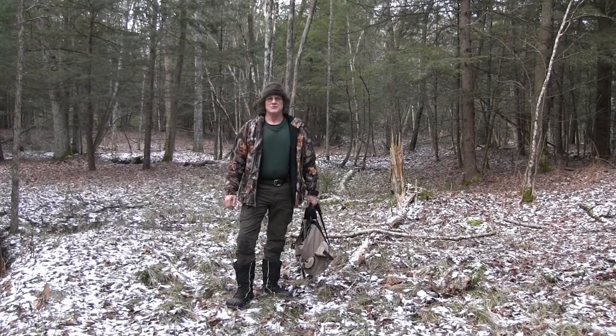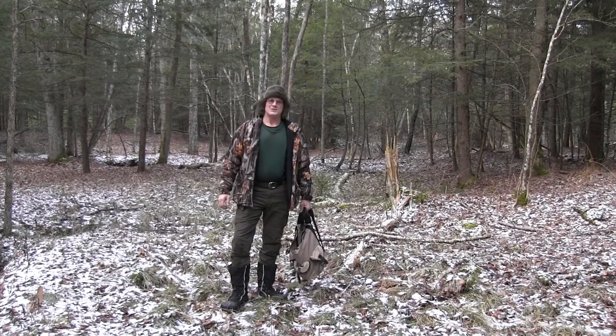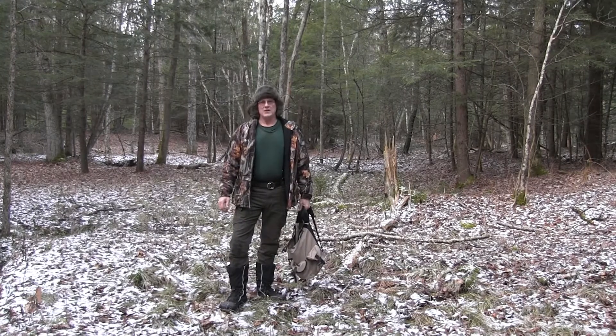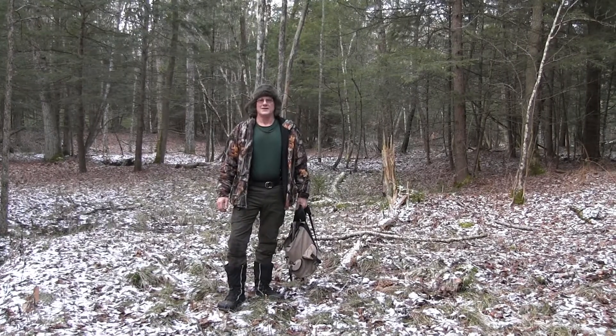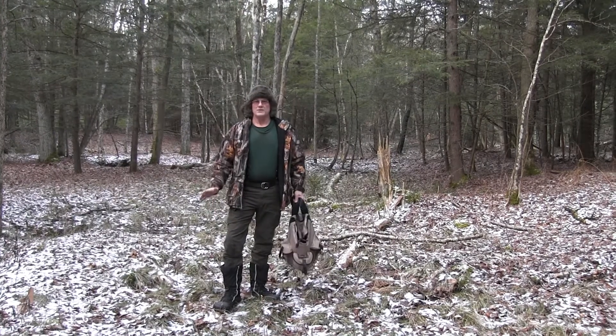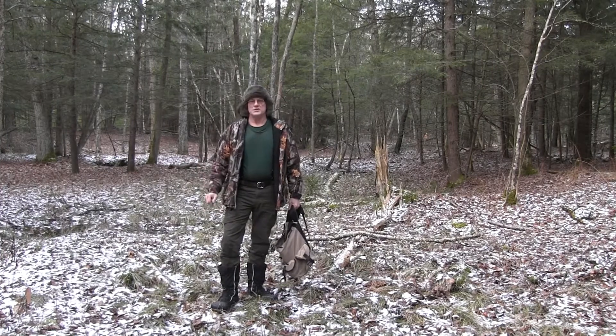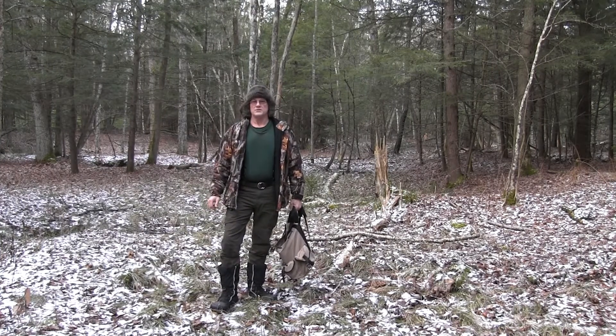Hello there. I'm Woodsman Drew here at Lost Creek Nature Retreat. Today I'm going to talk about one of the many fungi here at Lost Creek. The one we're looking for today can be found in a mixed hardwood forest with birch trees as the species that they exclusively grow on.